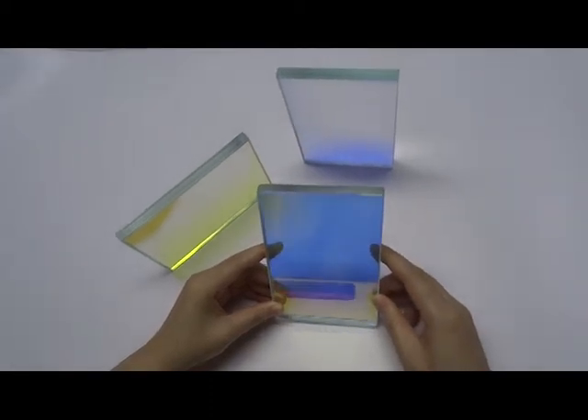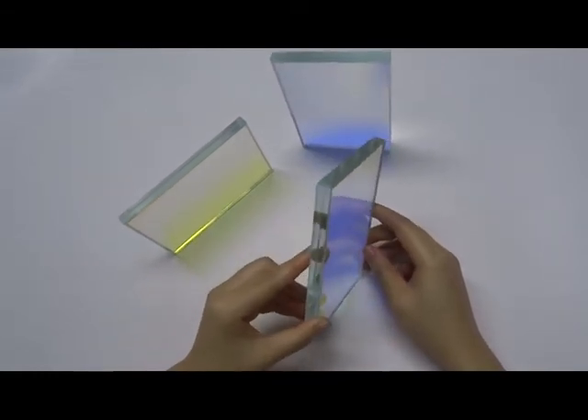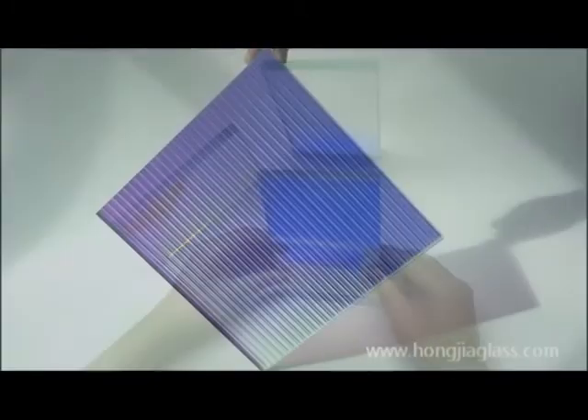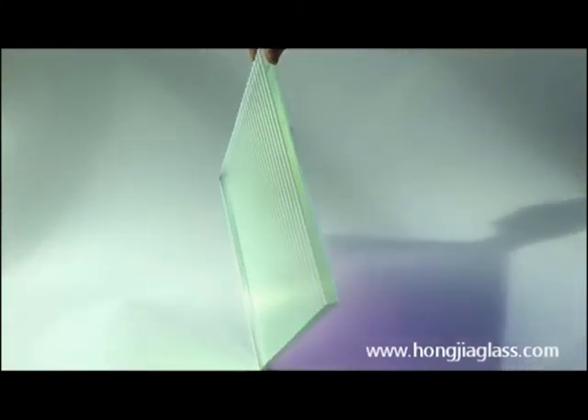Hello everyone. For this glass, we call it rainbow glass or decorative glass. This is a new kind of glass product in the decorative glass field, which owns a fantastic color-turning effect. You can see different colors from different directions.